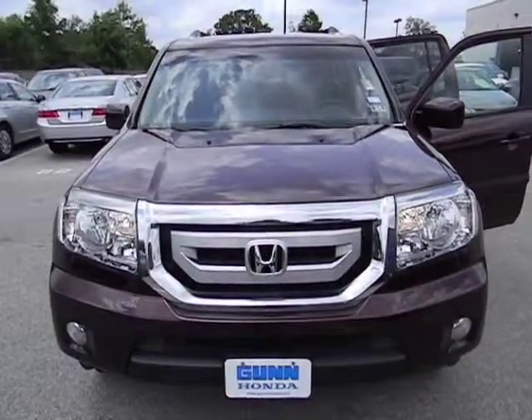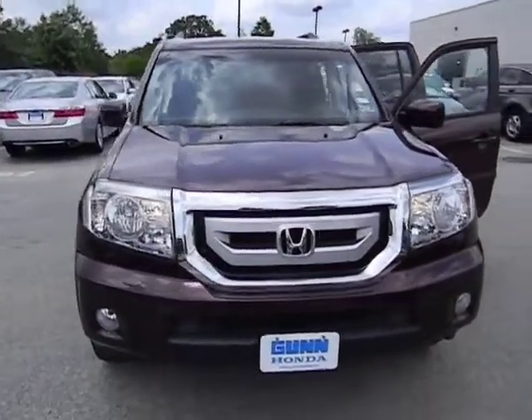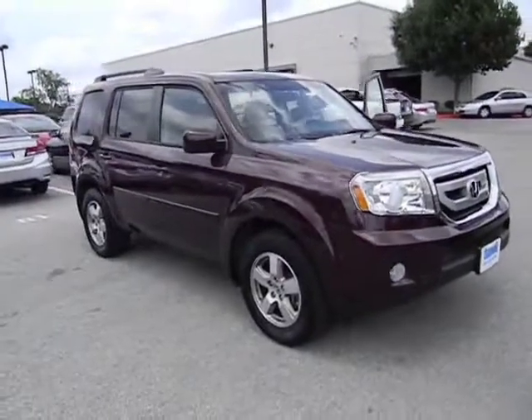2011 Pilot. Optimal utility. Indulgent interior. Powerful performer. You'll be ready for almost anything in the Honda Pilot, and it is priced below $30,000.